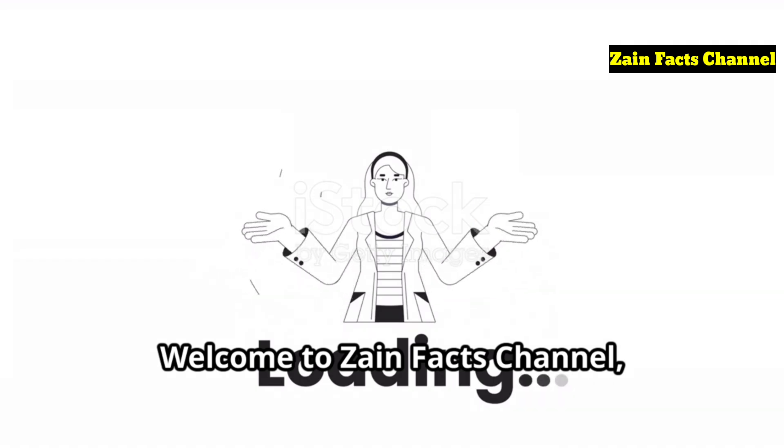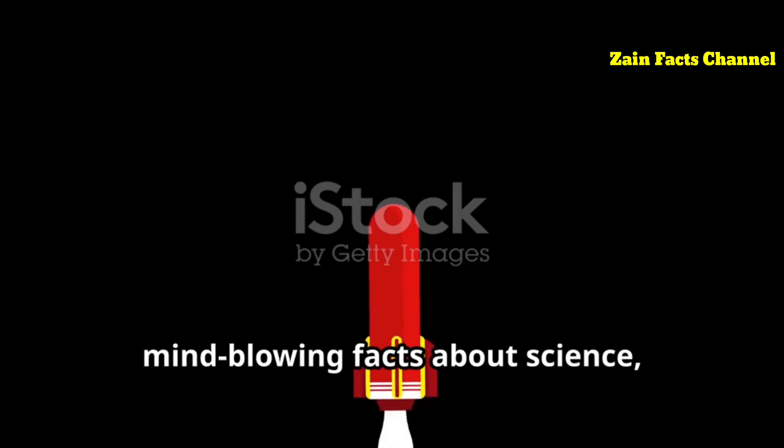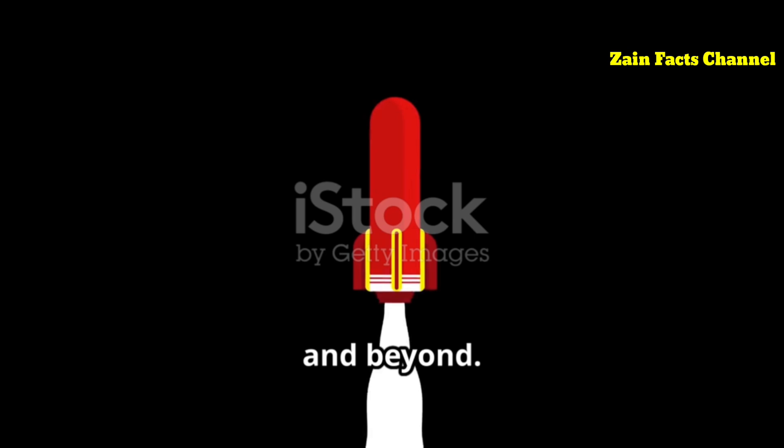Welcome to Zane Facts Channel, where we uncover the most intriguing and mind-blowing facts about science, history, and beyond.